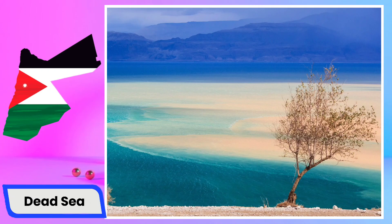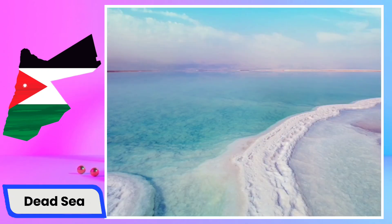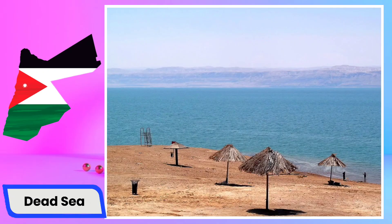The Dead Sea, located in the Jordan Rift Valley, is a unique and renowned natural wonder bordered by Jordan to the east and Israel and the West Bank to the west. What sets the Dead Sea apart is its extremely high salinity, making it one of the saltiest bodies of water on Earth. This high salinity prevents most aquatic life from thriving in its waters, hence the name Dead Sea. The mineral-rich mud and salts of the Dead Sea are believed to have therapeutic properties.